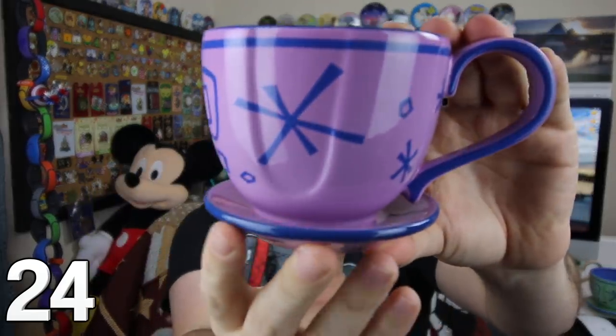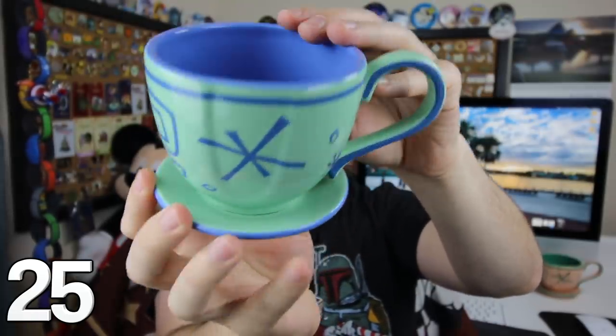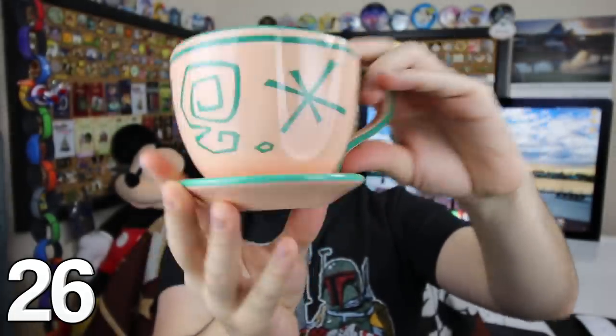This next mug is part of a set of three. The first one is a teacup from the Mad Tea Party — a purple one with a blue trim. Then we have the green one with a blue trim as well, with a blue inside and a coaster that's attached. The last one is a pink one with a green trim and green interior. I like to spin them around and pretend I'm on the Mad Tea Party.